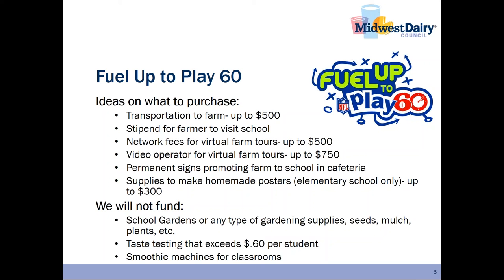There are certain items that will not be funded in the Farm to School Play, including school gardens or any type of gardening supplies — seed, mulch, plants, etc. If you are interested in a school garden, we suggest checking out the USDA Farm to School website or contacting a Master Gardeners group, as they often have grants available. We will not pay for taste testing that exceeds 60 cents per student of farm-raised foods, or smoothie machines for classrooms — if you are interested in a smoothie machine, it must be part of the school nutrition department. Thank you, and good luck with your Farm to School Play.